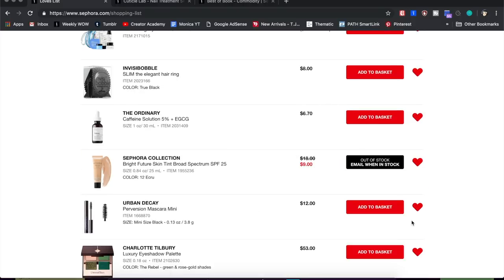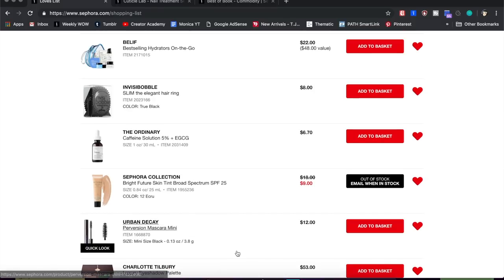I have a mini Urban Decay Perversion mascara on here — I loved it but don't need any mascaras right now since I've been going through samples from my Bite Size Reviews series. I actually think I still have a mini in my basket, so I don't need to get it anytime soon, though I really did love that mascara. I also had the Sephora Collection Bright Future Skin Tint SPF 25, but it went on sale and is now out of stock — so I'm removing that.